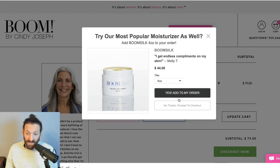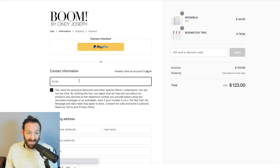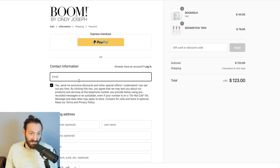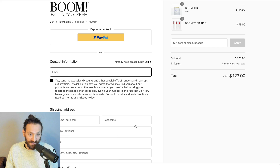Now this is a pre-purchase upsell saying, hey, do you want to add this to your order in addition to what you have in the cart? I'll go ahead and add that. And I am now getting redirected native to Shopify checkout. I'm going to go ahead and fill out the contact, shipping, and billing and I'll bring you back when I'm about to press the pay now button.